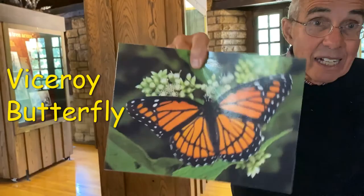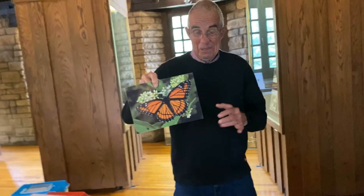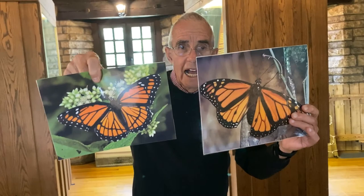There's another incredible butterfly called the viceroy, and it looks just like a monarch. Birds say, 'I don't think I want to eat that because it tastes bad' — they can't tell the difference. Here's how we can tell: the monarch does not have that line intersecting the wing veins that the viceroy has. See the difference — monarch, viceroy.